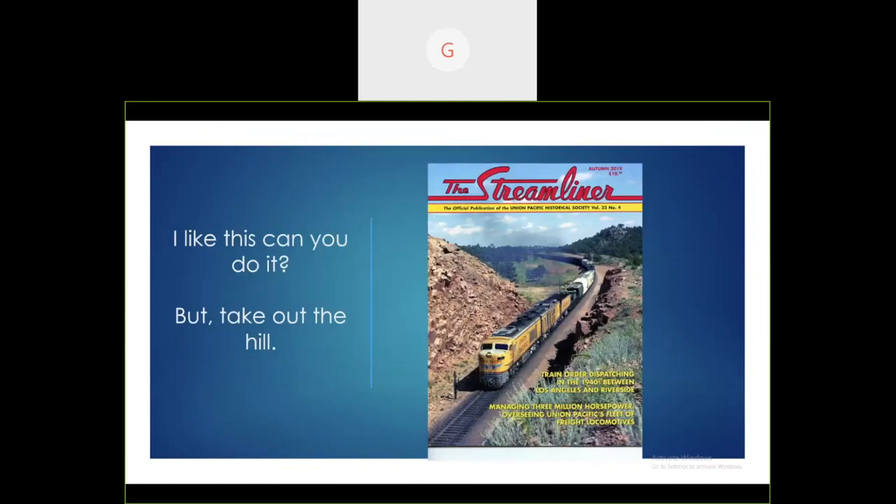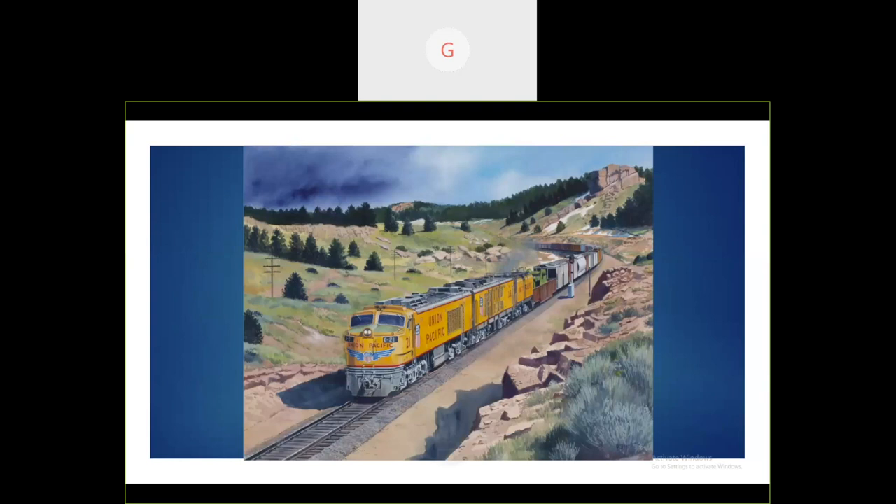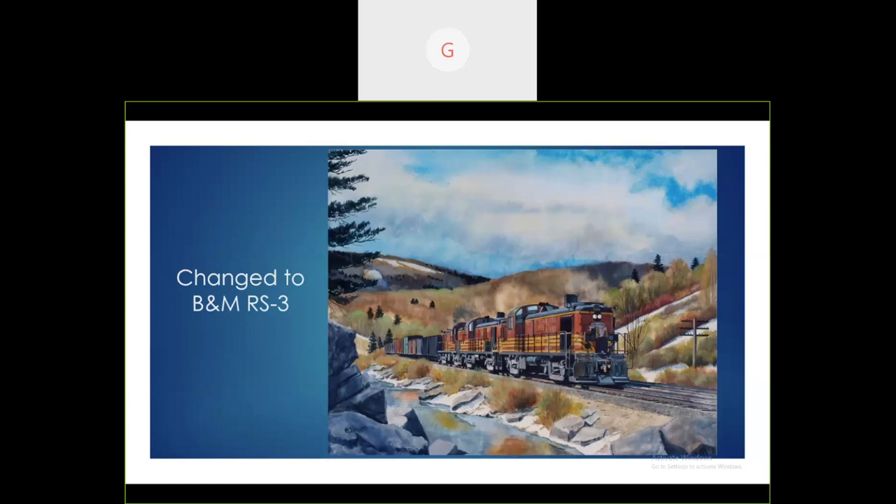I was going to do a CNO 2666 for a client, but he called and said he wanted something else — could I do this painting but without the hill? I said sure, I can take the hill out. So this is the sketch with the hill removed, lowered in angle so you can see more track. This is how the painting turned out. He was very pleased, and it's essentially the same consist but without the hill. Another client had a sketch of a Lehigh Valley RS-11 and asked me to change it to a Boston and Maine RS-3s. There's the sketch with the different railroad and locomotives — turned out well.